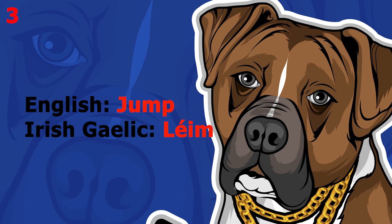which in Irish Gaelic is 'léim'. This word pronounced more slowly sounds like 'léim'. The word is 'léim'.